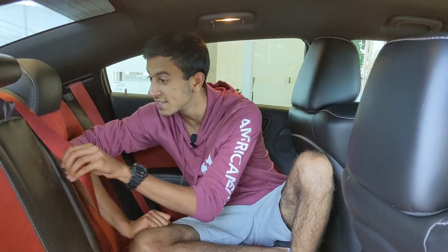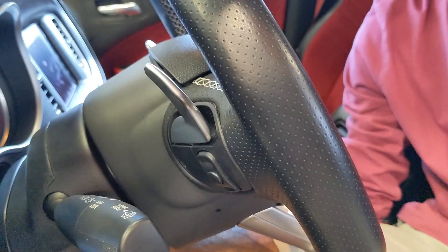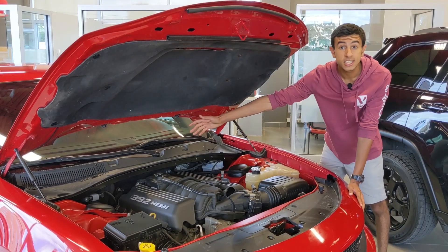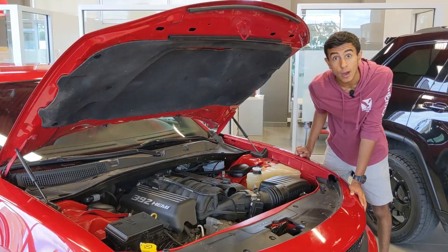Alcantara seats, red seatbelts everywhere, paddle shifters and audio controls behind the steering wheel, a launch control button, an SRT button to change driving modes, and a performance page. A big 6.4-liter V8 engine with 485 horsepower.